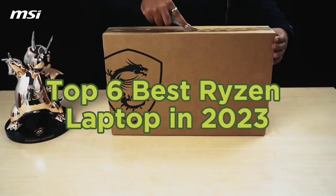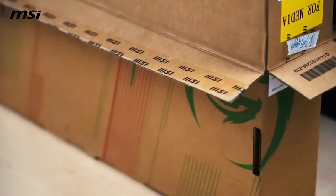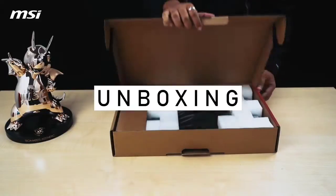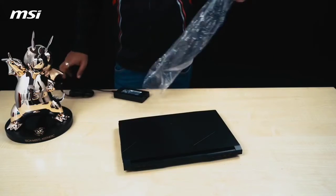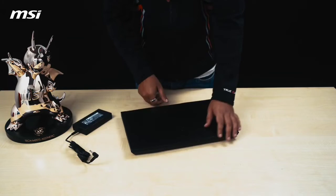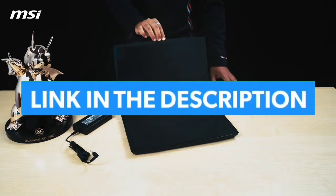Top 6 best Ryzen laptops in 2023. Hello guys, today in this video we are going to help you find out the best Ryzen laptop on the market. I made this list based on my personal opinion and I tried to list them based on their quality, durability, customer reviews, and more. If you want to see their price and find out more information about them, you can check our links in the description below.